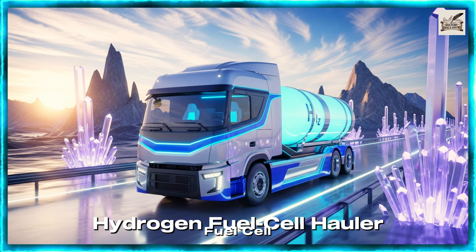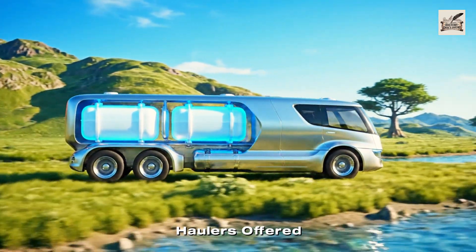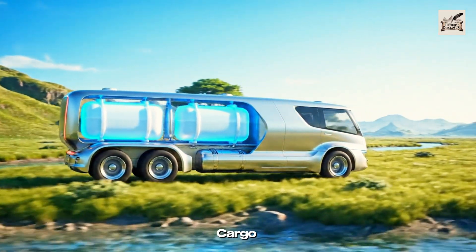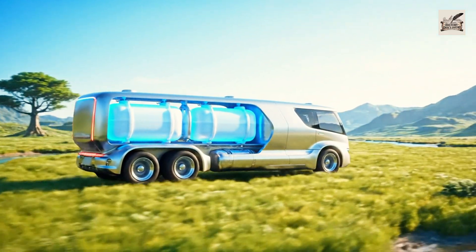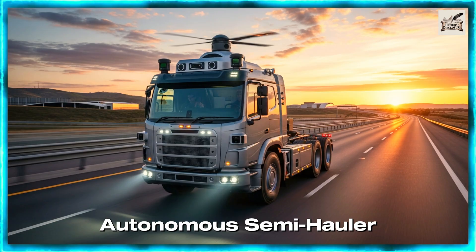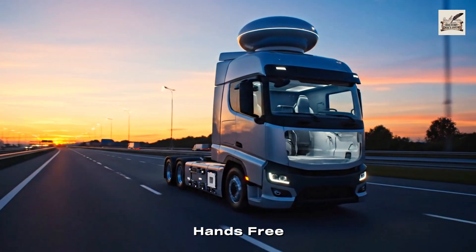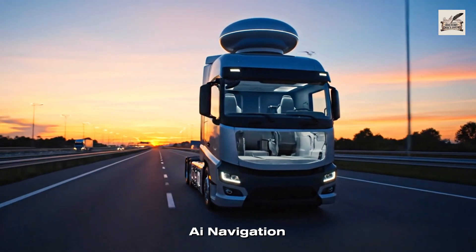Hydrogen fuel cell haulers offered long-range clean power for heavy cargo. Autonomous semi haulers then introduced hands-free logistics, powered by AI navigation.